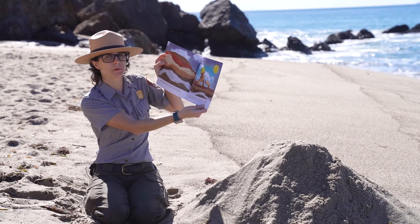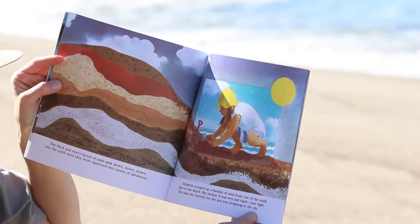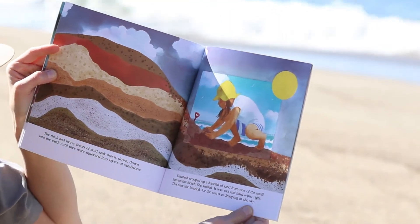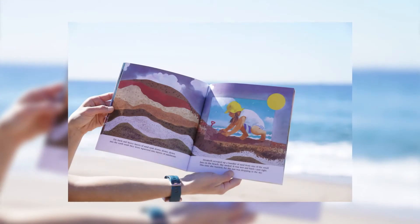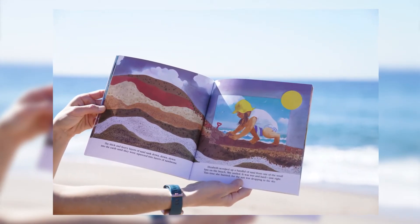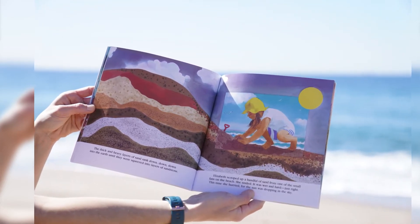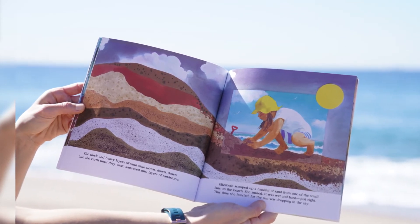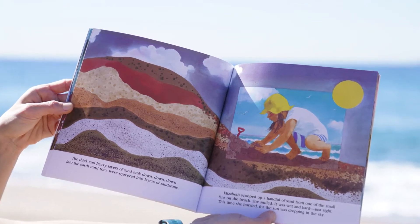Elizabeth scooped up a handful of sand from one of the small fans on the beach. She smiled — it was wet and hard, just right. This time she hurried, for the sun was dropping in the sky. The layers you see here are from millions and millions of years of rock piling on top of each other. The pattern you see here is called striations — striations as in stripes. Each layer is like a time capsule, as every layer tells its own story of what the land at the time was like and when the layer was created.